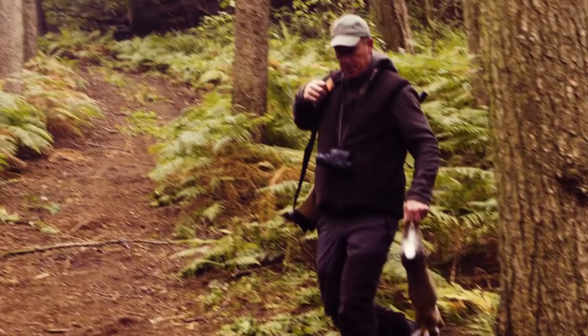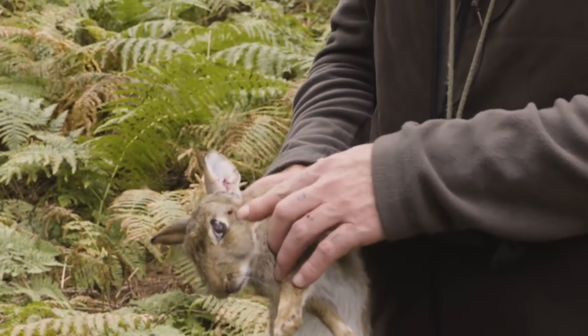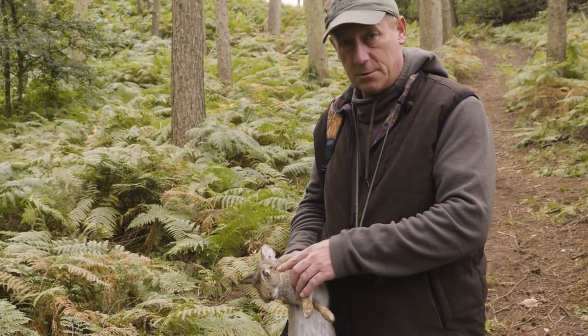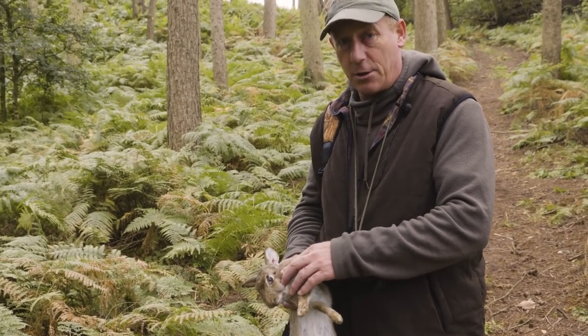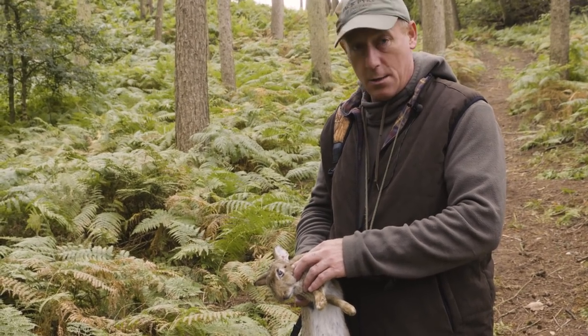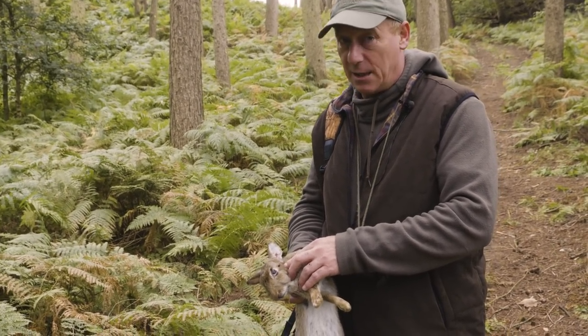So this is the rabbit we've just taken off the bank. It's perfect — this is what I love about the Air Arms rifles. Never in any doubt: if the crosshair and the rifle is set up with your scope, if that cross is on where you need to hit, it delivers every time.